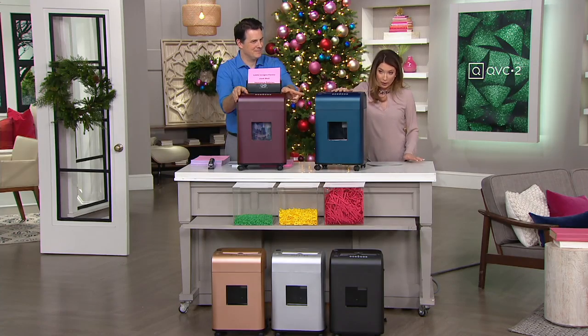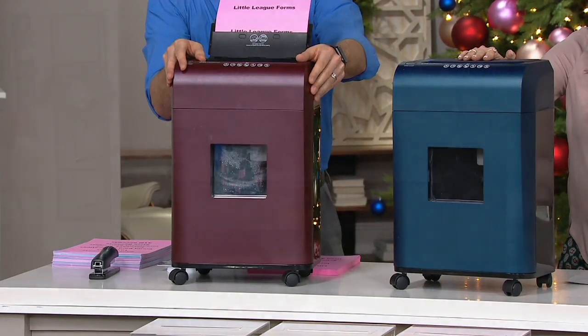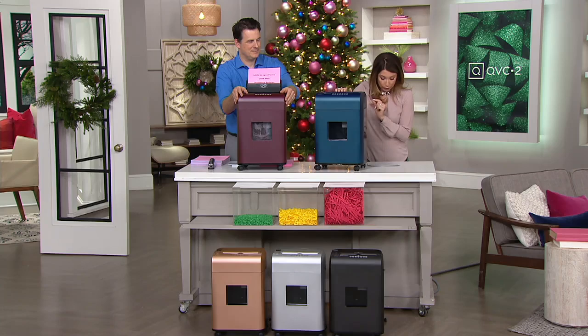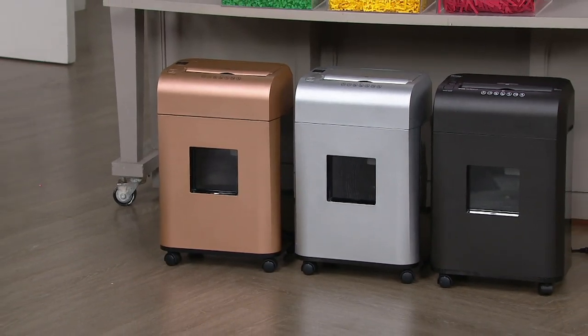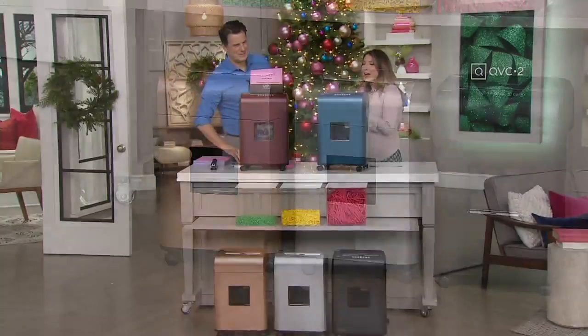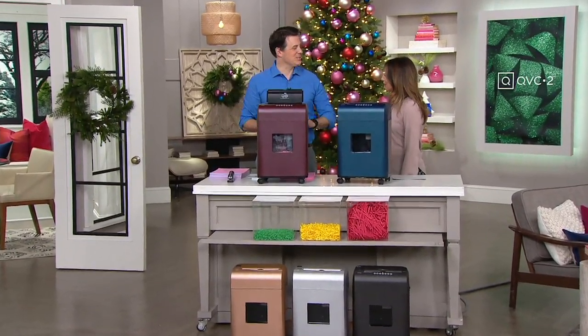Then we have it for you in navy. And then down below, we have it for you in silver. We have it in rose gold — how good is that for a shredder? You've got to love rose gold. Let's have a little fun with our shredders, right? And then lastly, we have your traditional black, which still looks very fashionable — nice and sleek.